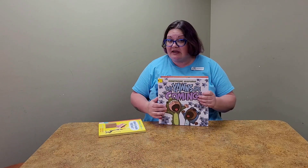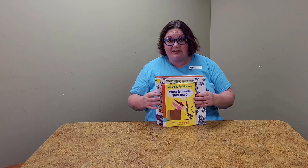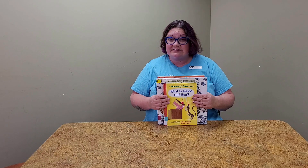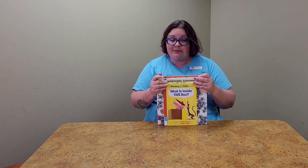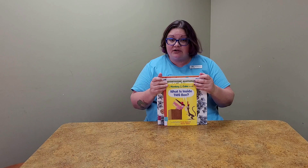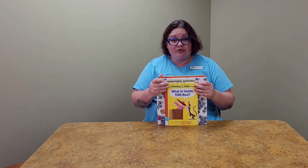We also have the last early literacy worksheet packets for the letters this week, so pick up your X, Y, and Z worksheet packets. Then we'll be taking a short break from our virtual story time — the next one will be three weeks from today on Tuesday.